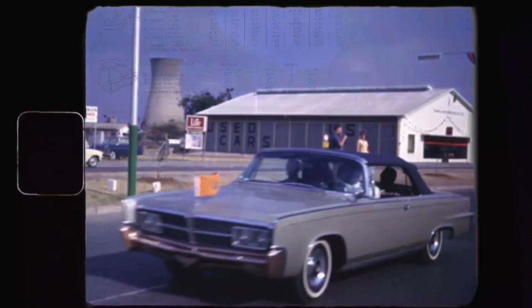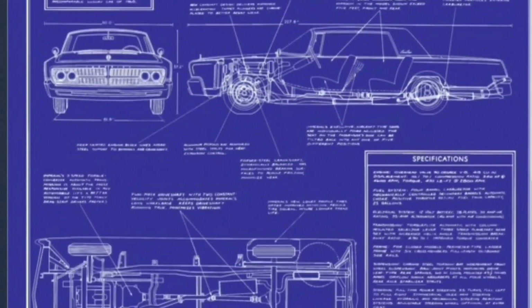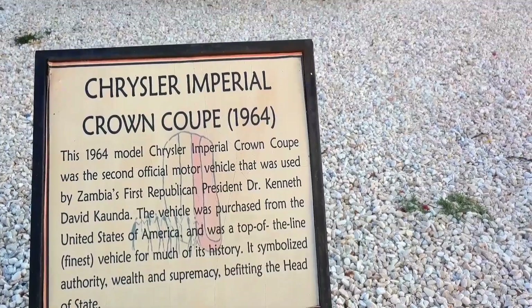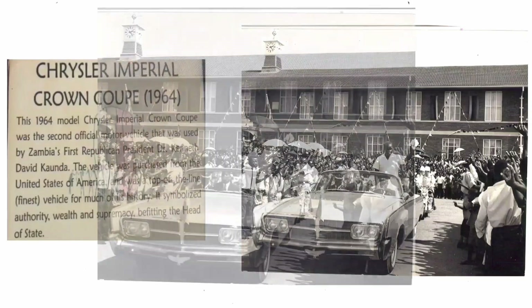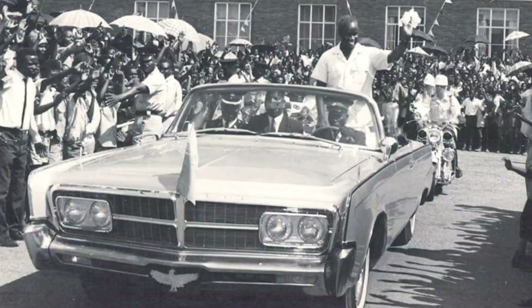Colored in a moss gold paint, the car was 6.3 meters long with a 7-liter engine, 7,000 cubic capacity, power steering, and automatic transmission. This Chrysler Imperial Crown Coupe became the second official motor vehicle used by the first Republican president, Dr. Kenneth Kaunda, said to be a sign of authority, wealth, and supremacy. This car would stand out in the crowd as Dr. Kenneth Kaunda was seen waving his handkerchief to the people of Zambia as he traveled around the country.